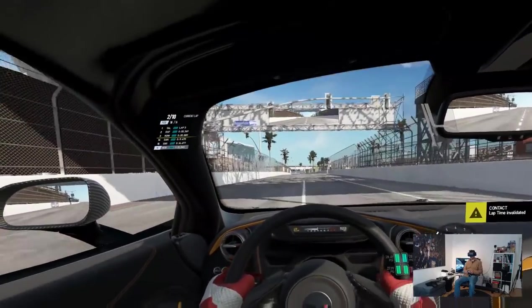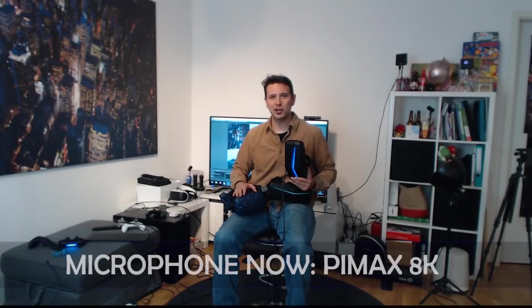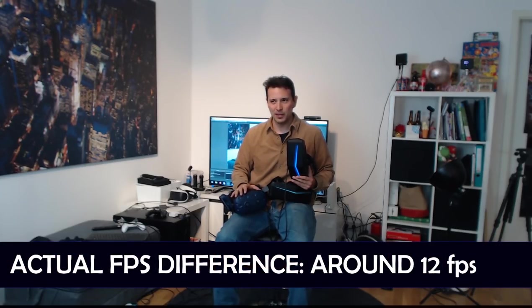However, if I would have to make the choice — do I want to play this with 75 frames per second on the Vive Pro, or with the Pimax 5K+? The decision is so clear for the Pimax 5K+, or even the Pimax 8K. Really, it's not even a comparison at all. The FOV is just such a joy together with the clarity of the Pimax 5K+. Really, there is no comparison at all.